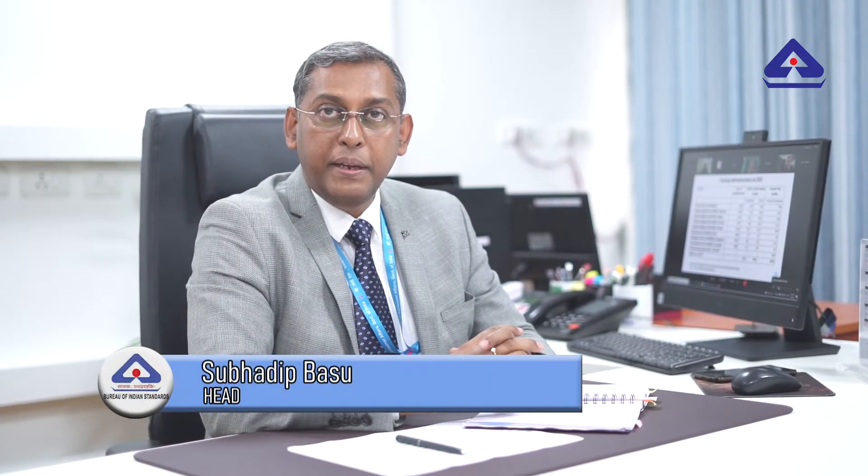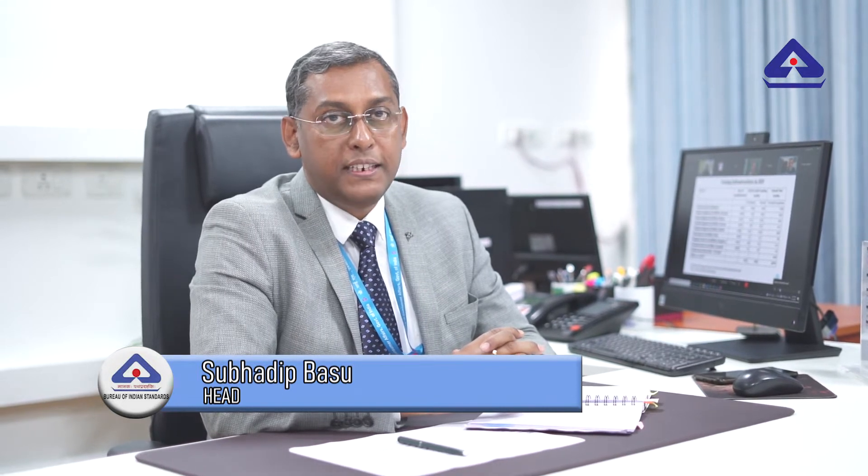Welcome to Eastern Regional Lab of BIS at Kolkata. Our lab is one of the best laboratories of the Bureau of Indian Standards with state-of-the-art facilities for testing of various products as per the BIS Act 2016. This lab is also the center of excellence for steel and cement products. We have one of the most modern chemical labs in the country with very advanced instruments in metal testing. We have the country's third referral SLA. I request you to enjoy the tour of my lab.